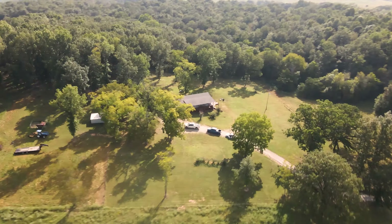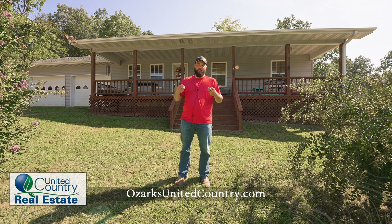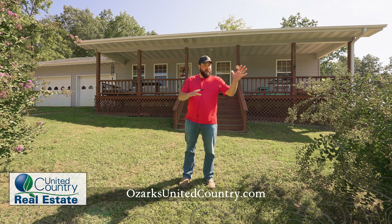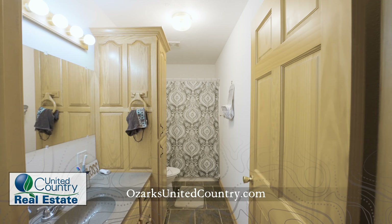Hey guys, Jake Lawrence here with United Country Resort Realty in Thayer, Missouri, out here in beautiful Myrtle, Missouri today — just about 25 minutes from Thayer. We're on 33 more or less acres, got a little bit of open ground, and a beautiful view right off the front deck that you're seeing behind me. Four bed, two bath.